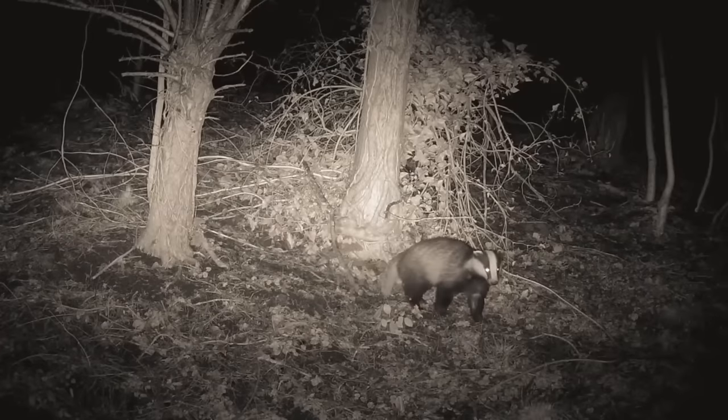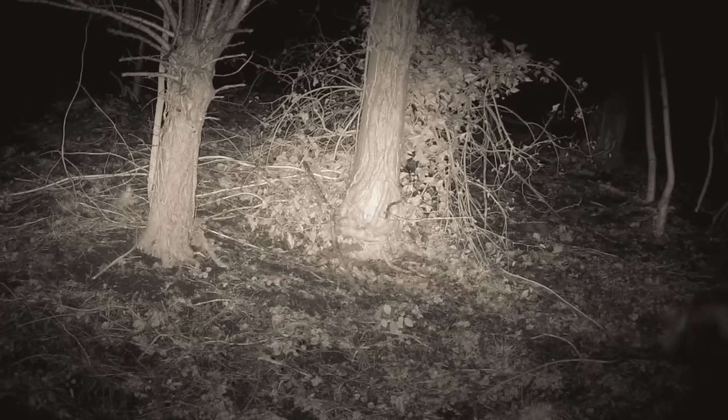And that's all of the mustelids of the UK. Let me know in the comments below which animal groups you'd like to see me cover in future videos. If you did enjoy this video then you probably will like this one here with the owls of the UK. Thanks for watching and I'll see you next time.